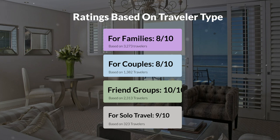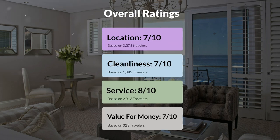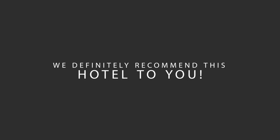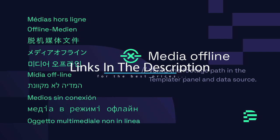Here are our overall ratings for this hotel. Location, 7 out of 10. Cleanliness, 7 out of 10. Service, 8 out of 10. Value for money, 7 out of 10. We would definitely recommend this hotel to you, no matter what type of traveler you are. To get the best price for this hotel, make sure you check out the link in the description. Have a nice trip!